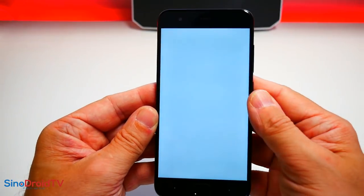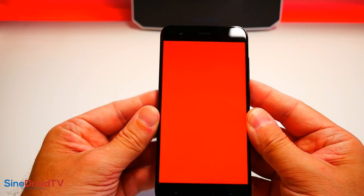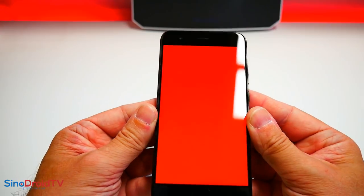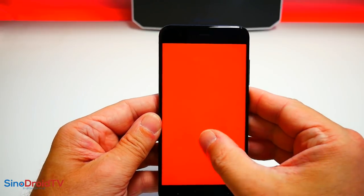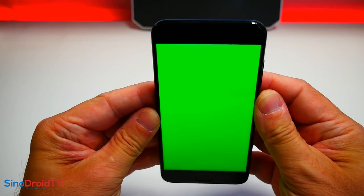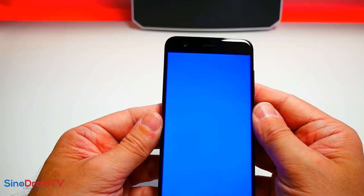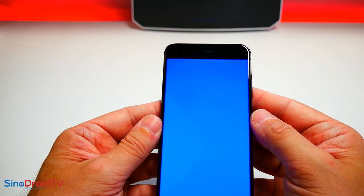Un noir très profond, aucune tâche, vraiment un sans faute. Les rouges, on sort des précédents tests où vous aviez des couleurs un peu fade — là c'est tout le contraire, ça pète aux yeux, c'est un rouge vraiment très vif. Le vert est vraiment vert aussi. Des couleurs vraiment très flash, il n'y a pas photo là-dessus. C'est vraiment tout le contraire de ce que j'ai pu tester récemment, mais ce n'était pas du tout le même prix — on est à 4 fois le prix des précédents.